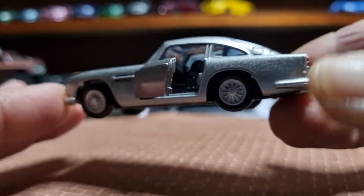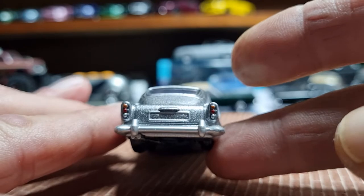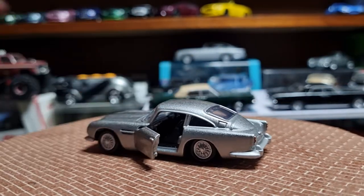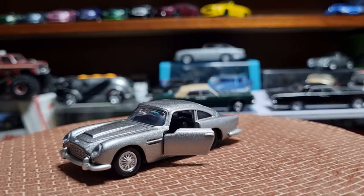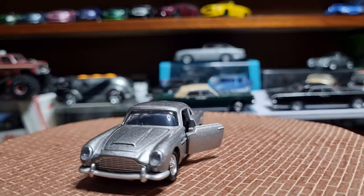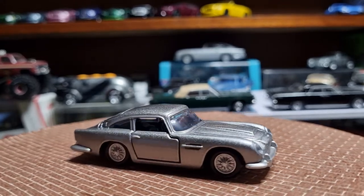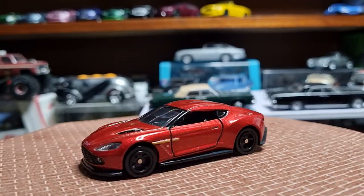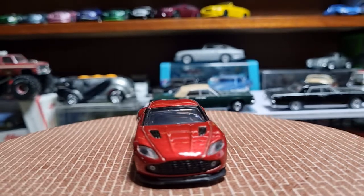The Aston Martin DB5 is right-hand drive. From the back they've tampo'd the tail lamps, so that looks awesome. The next one from Tomica is an Aston Martin Vanquish Zagato — I love this one too. Nice bronze sort of colour.